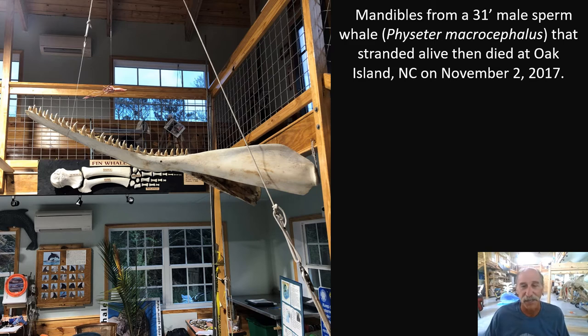We buried them, exhumed them, cleaned all the teeth, cleaned and sealed the bones, put each tooth in its original socket, and put it on display. It's hinged and you can see these jaws coming down — on a block and tackle with a pulley. Some of the teeth I did not glue in, so you'll have an opportunity to actually handle a real tooth from a sperm whale.